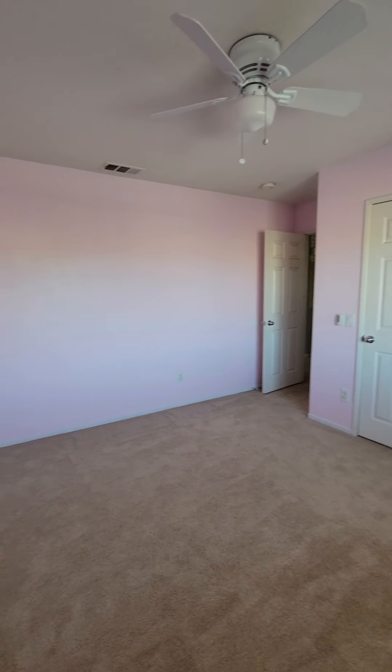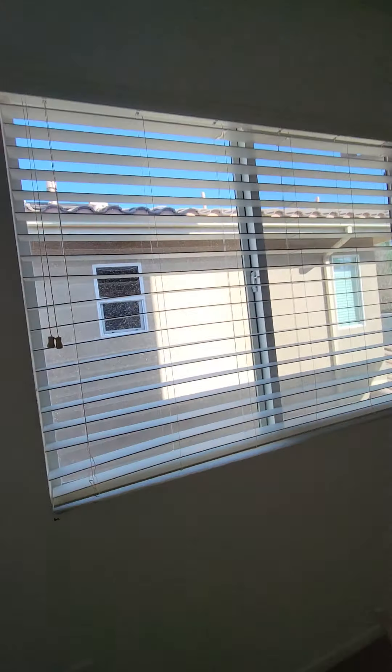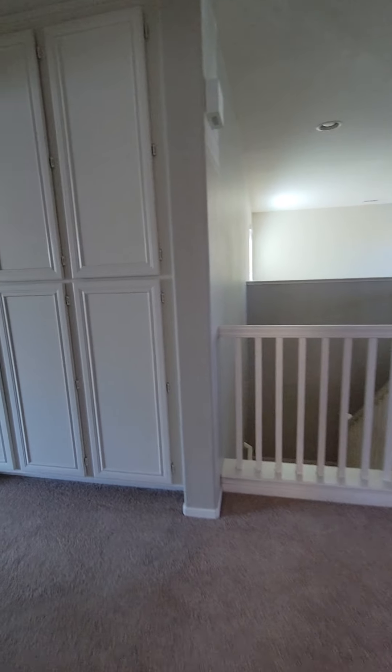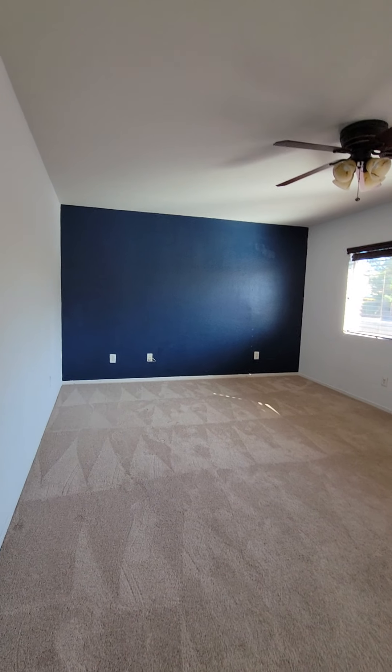Bedroom number three — this is a huge room. It is pink, you can keep it or you can paint it. Bedrooms one, two, three — plus storage, storage.